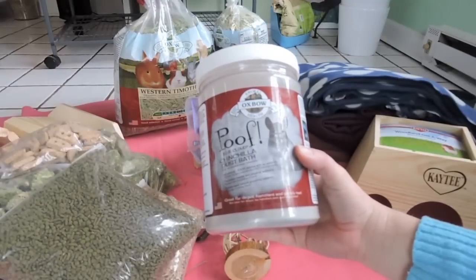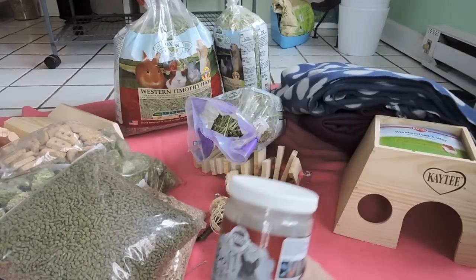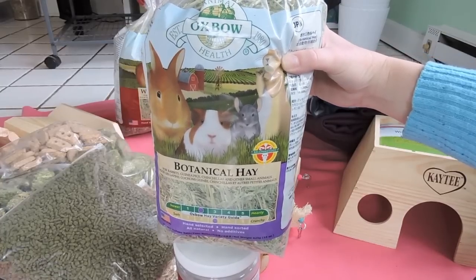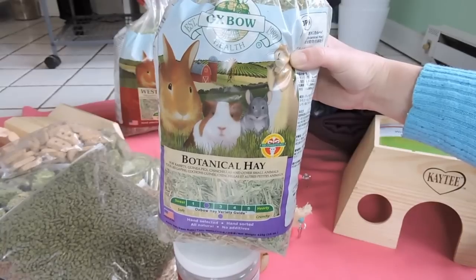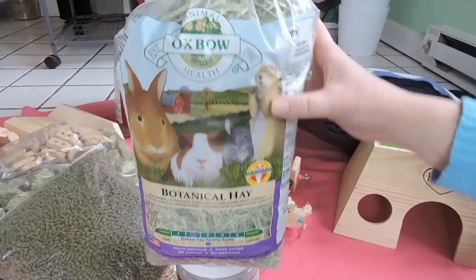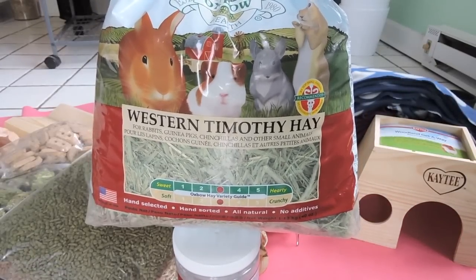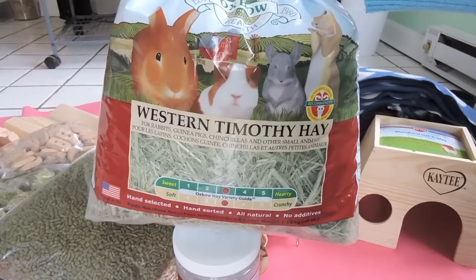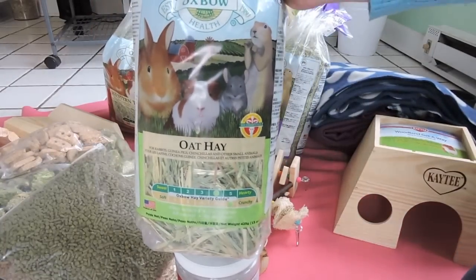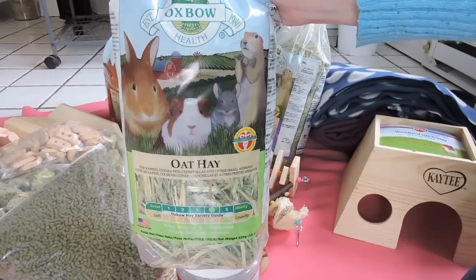I also made an order from Wag.com and got some new chinchilla dust — the Oxbow kind. With that order I got the Oxbow botanical hay, which actually smells really good and Scooter really likes it; it's got flowers and herbs in there. I also got a big 40-ounce bag of Western Timothy hay from Oxbow, which he really seems to like. And I got some oat hay too — he doesn't really seem to like that one as much, so I might just mix it in with the Timothy hay.